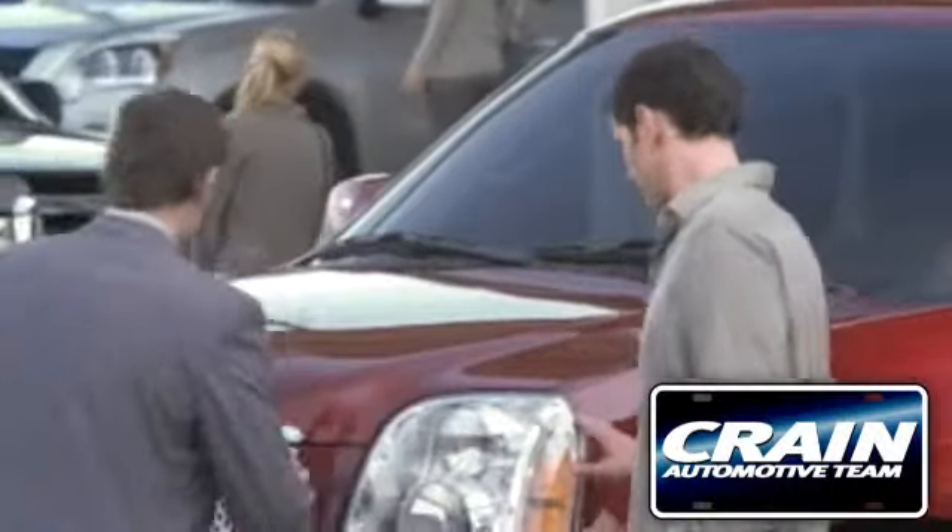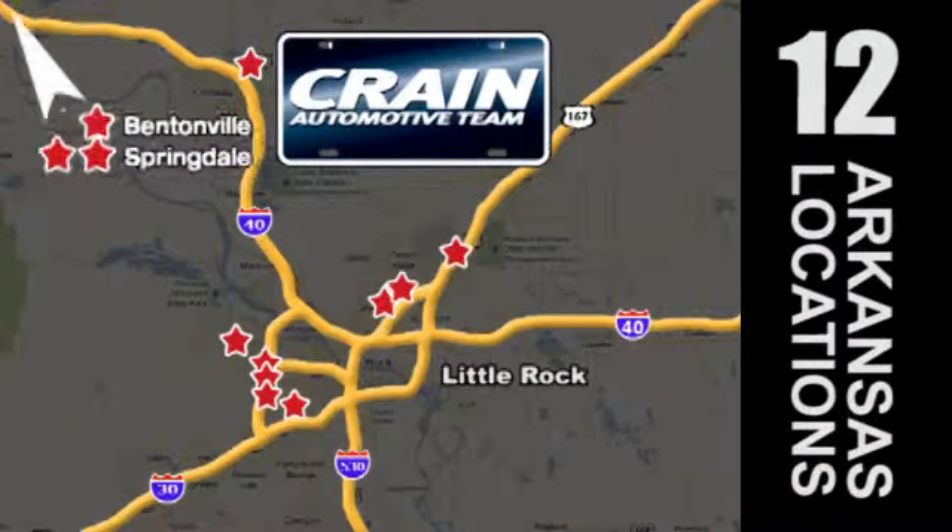Visit us anytime at craneteam.com. Craneteam's got em — craneteam.com.